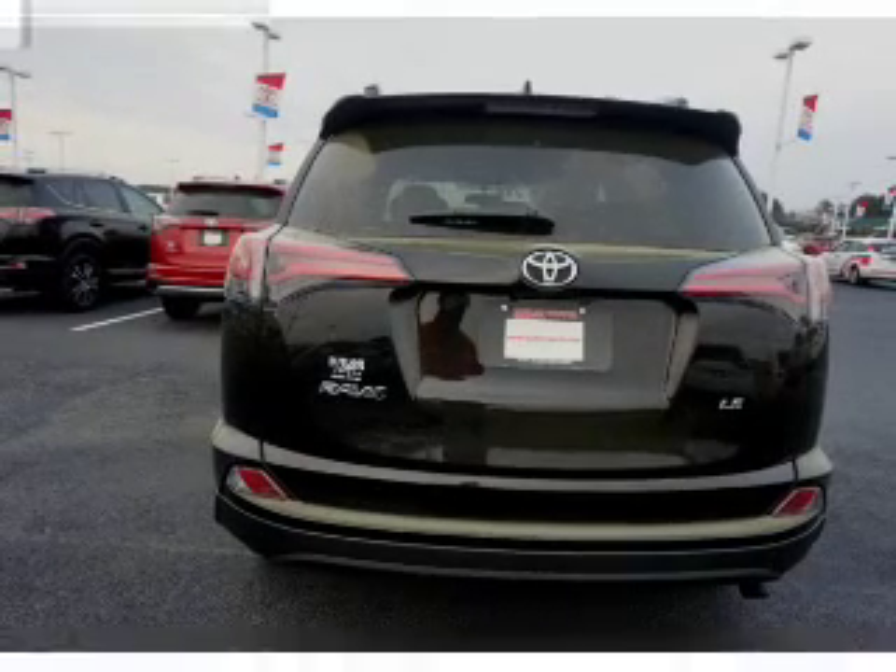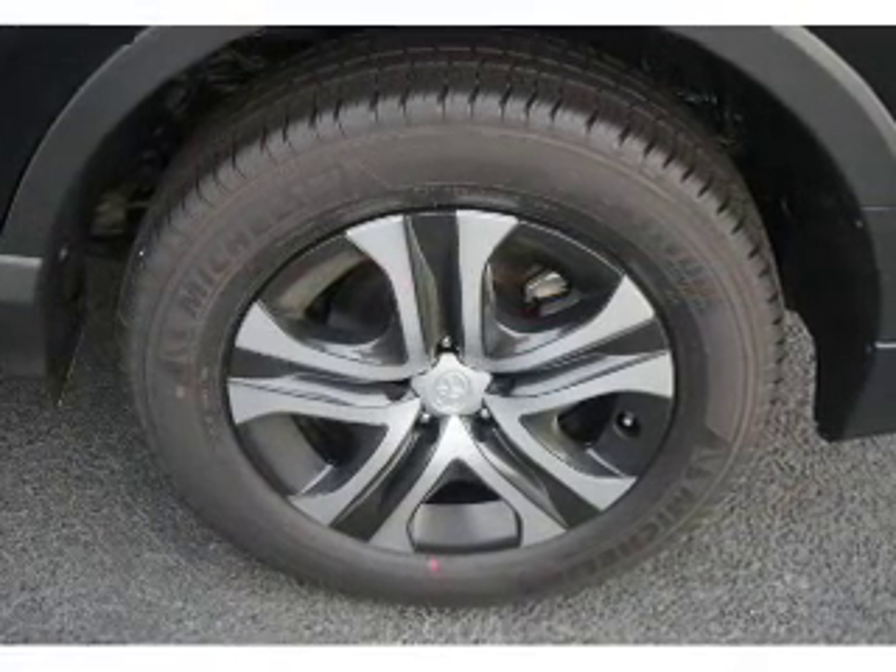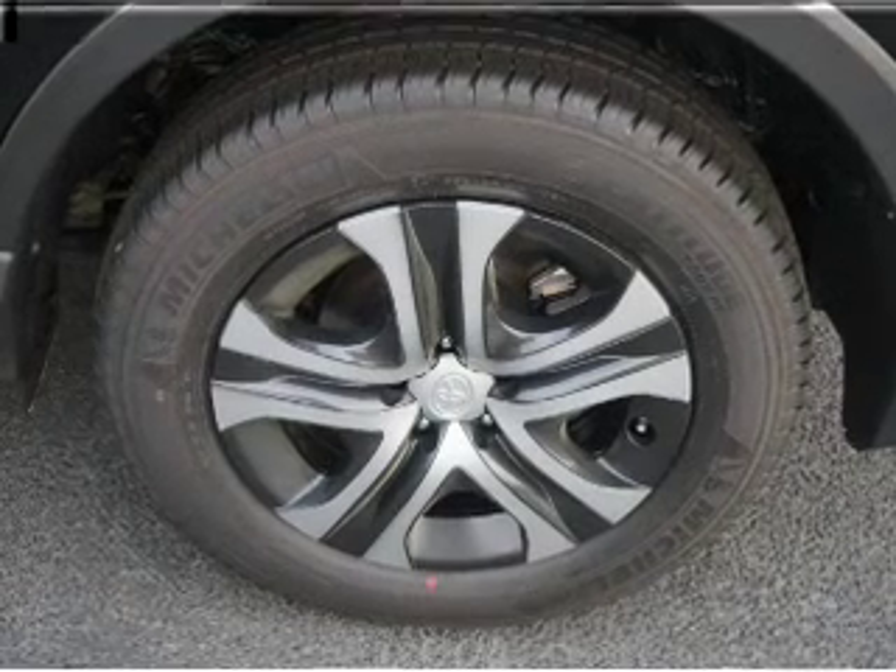The features include a power sunroof, a spoiler, an alarm system, roof rails, and keyless entry with independent suspension.